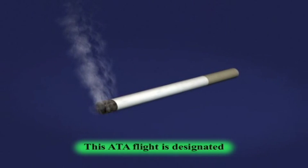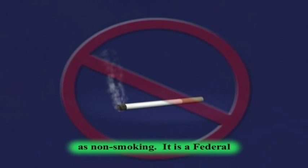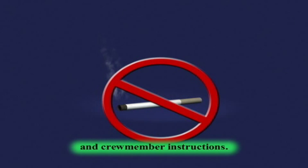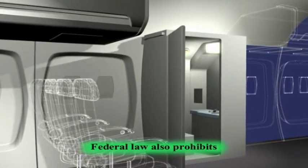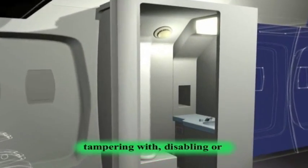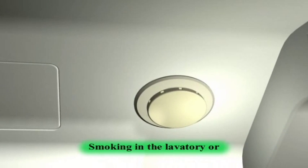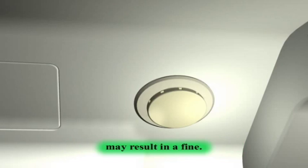This ATA flight is designated as non-smoking. It is a federal requirement to comply with the instructional signs, posted placards, and crew member instructions. Federal law also prohibits tampering with, disabling, or destroying any smoke detector in airplane lavatories. Smoking in the lavatory or tampering with smoke detectors may result in a fine.